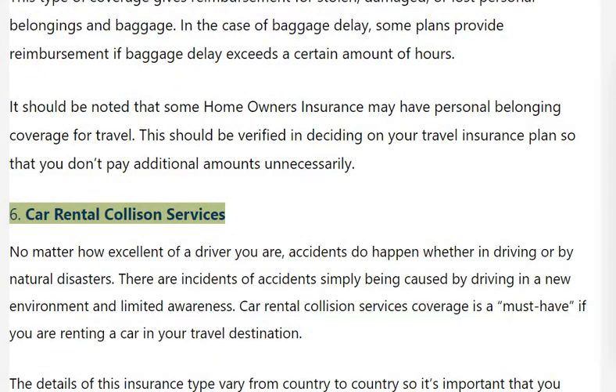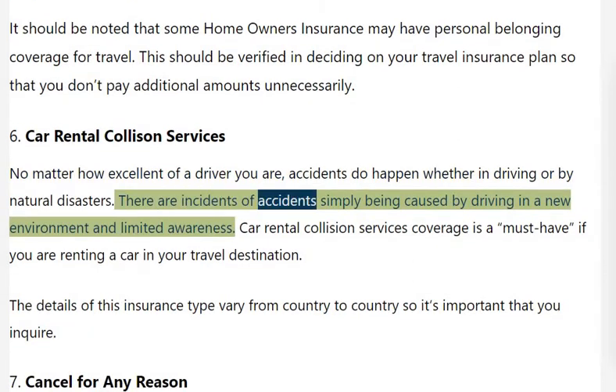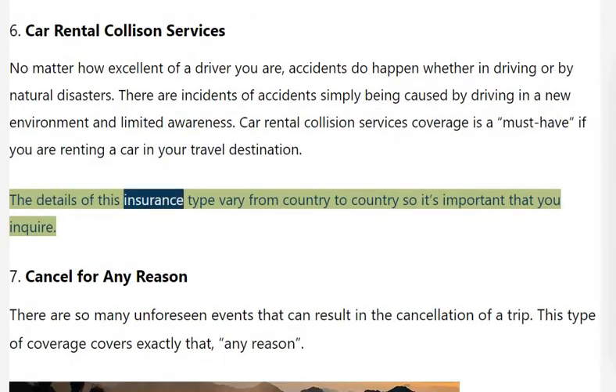Car Rental Collision Services: No matter how excellent of a driver you are, accidents do happen — whether in driving or by natural disasters. There are incidents of accidents simply being caused by driving in a new environment with limited awareness. Car Rental Collision Services coverage is a must-have if you are renting a car in your travel destination. The details of this insurance type vary from country to country, so it's important that you enquire.